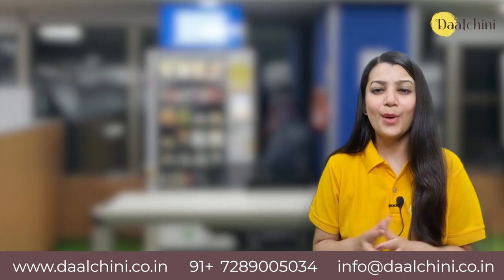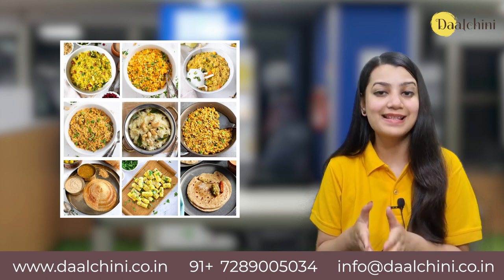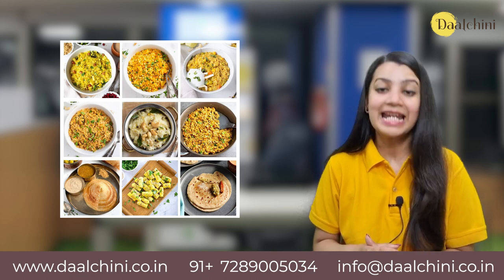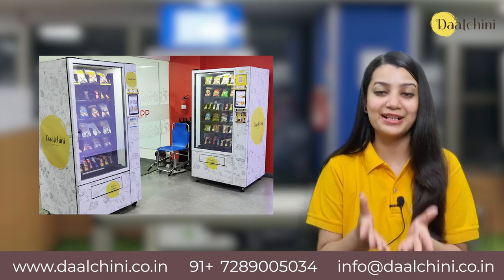Fresh Food: One can get fresh food like poha, paratha, vada pav, rajma rice etc. from vending machines. Dajini offers more than 200 fresh food items through its vending machines.